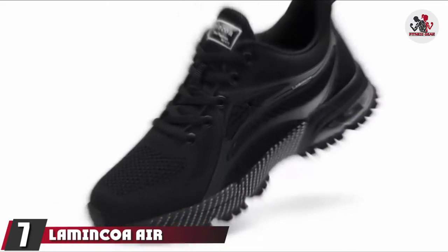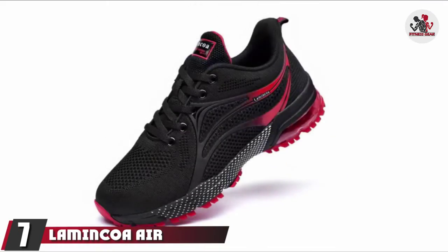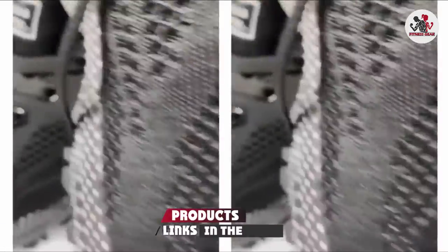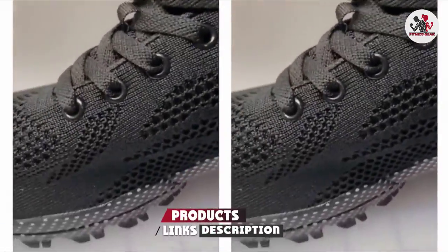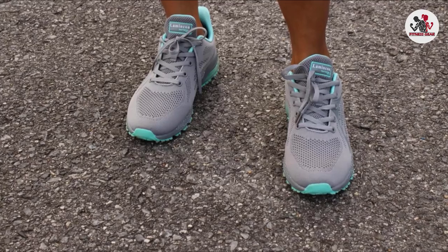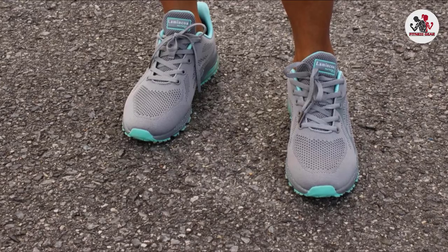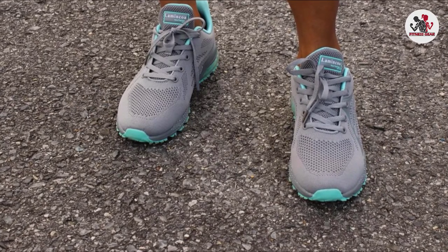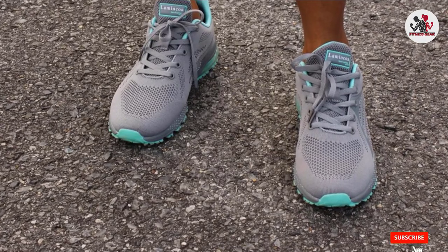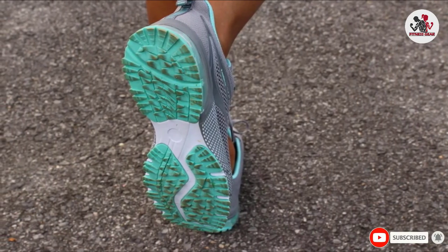Moving on to number 7, the Lamancoa Air Running Shoes. These are constructed with soft cushion support to relieve foot pressure for walking and running. Thanks to the elastic rubber blocks and fly-on-sole construction, the shoes are anti-skid, abrasion-resistant, and sweat-absorbing. Their mesh upper design keeps your feet cool and ventilated, while the air cushion supports your body and prevents impact while working out.